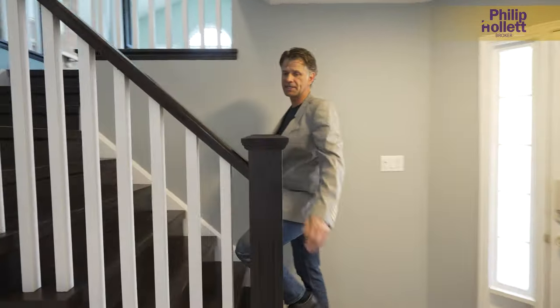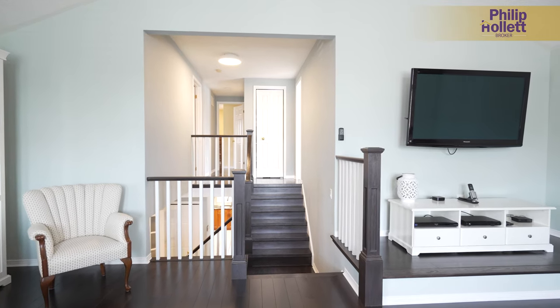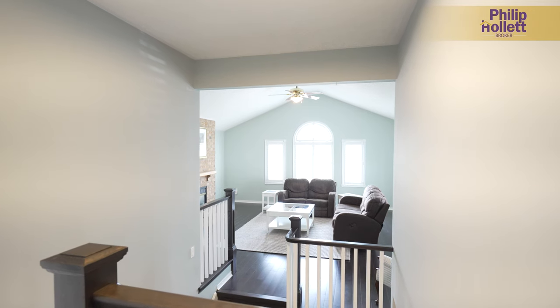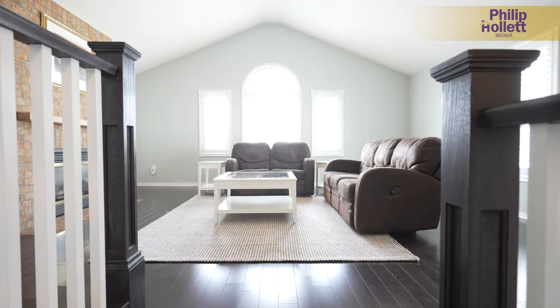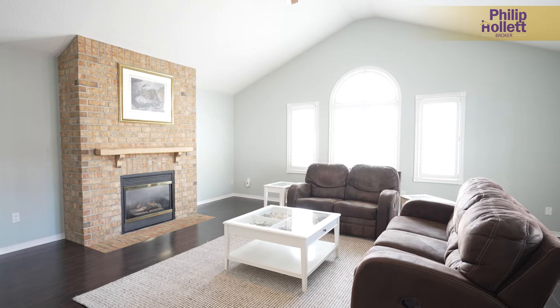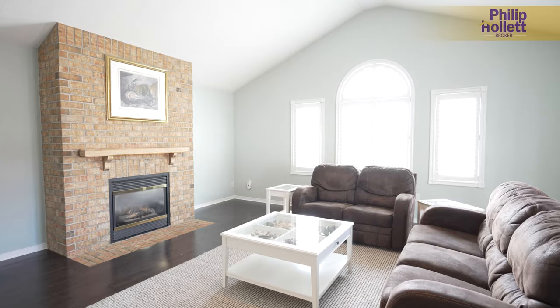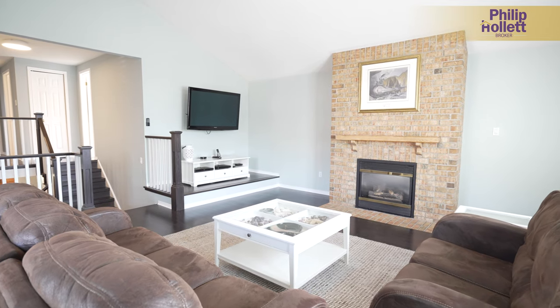This staircase was really nicely updated just a few years ago with current style, hardwood all the way up into the huge family room. The hardware was updated as well. We're about 12-foot vaulted ceilings in here, lots of windows, and we've actually got a floor-to-ceiling fireplace just on this wall over here.